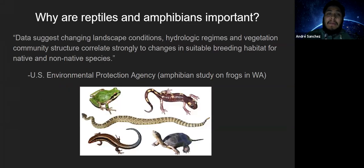There is a study quoted by the EPA from the state of Washington pointing out that with changing landscapes, changing hydrological regimes such as streams and rivers, and changes in native and non-native species presence, amphibians particularly — but reptiles as well — can give pretty good insight into the state of the landscape. That is why I mentioned bioindicators and why reptiles and amphibians are great bioindicators.